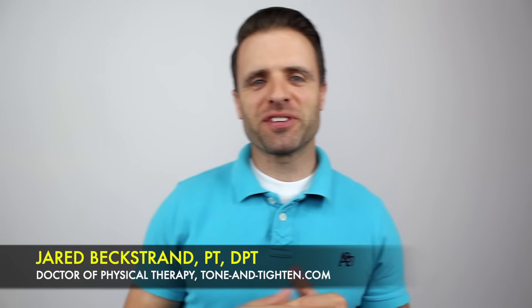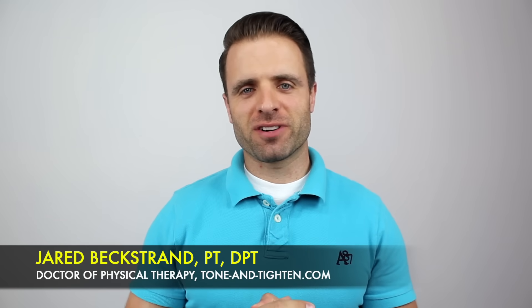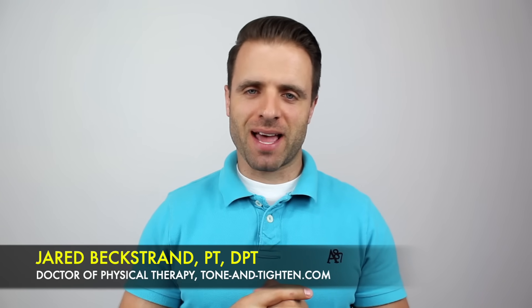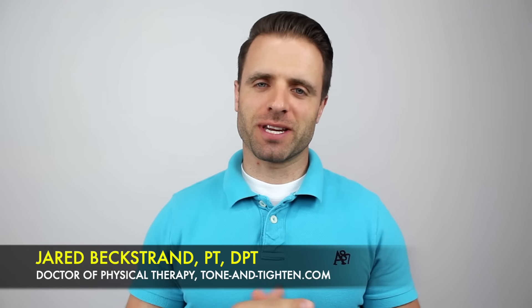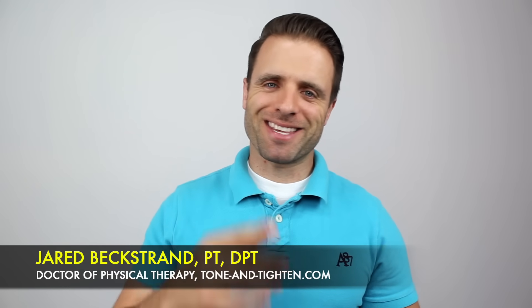What's up guys? Jared Beckstrand here, Doctor of Physical Therapy, ToneAndTitan.com, coming at you today with five of my favorite tips to help you get your best night's sleep ever. This one's going to be especially relevant for those of you who might be experiencing back or neck pain. Let's get to it right now.